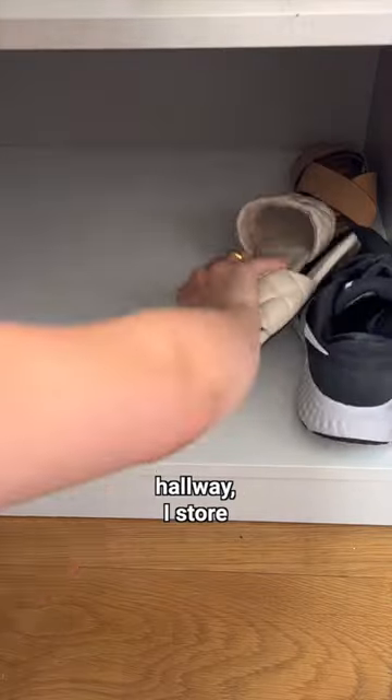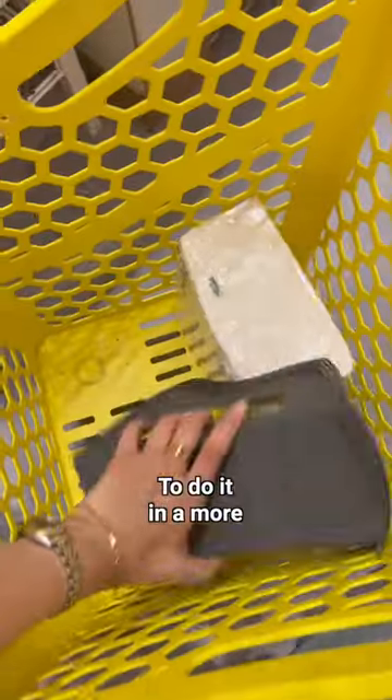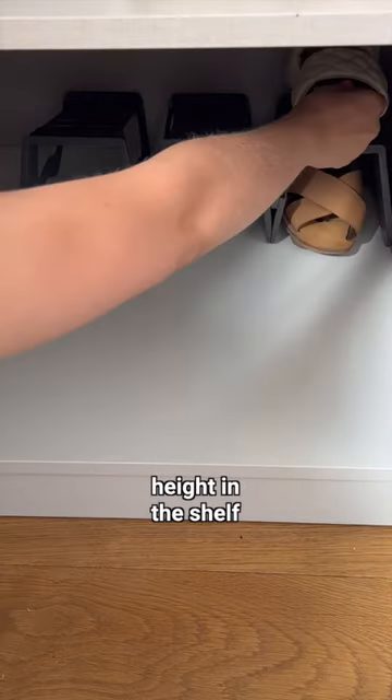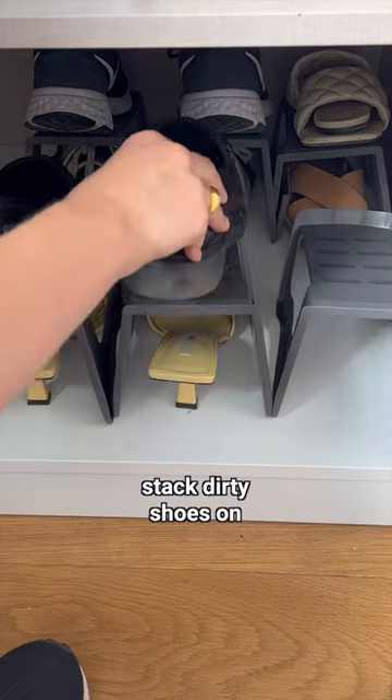Since we live small and don't have a hallway, I store shoes in my closet. To do it in a more space-efficient way, I got these stands from Ikea, which allow me to utilize the height in each shelf without having to stack dirty shoes on top of each other.